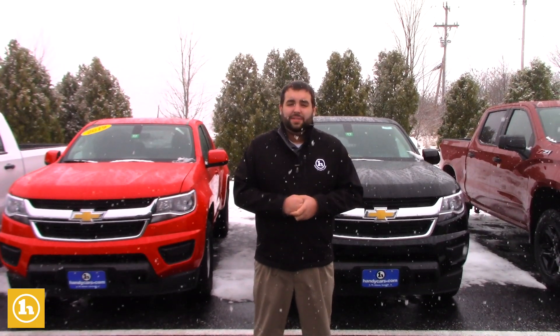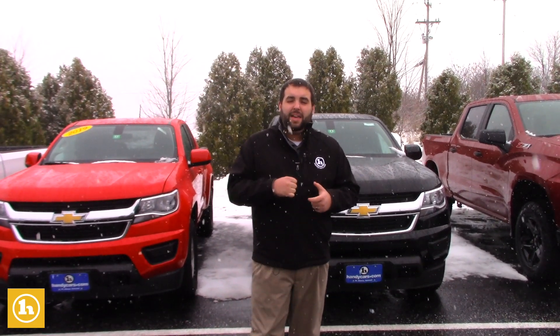Right now the winter savings event is going on here at Handy's. We're making incredible deals for all of our customers, and if you are a Costco member the season of savings event is going on for Costco too. If you're a member you get a Costco gift card right from them, depending on executive or Gold Star member — but that's a whole different story there.